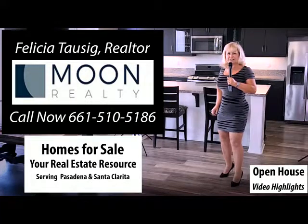Hi, I'm Felicia Tosig, your preferred realtor. Welcome to my open house video.